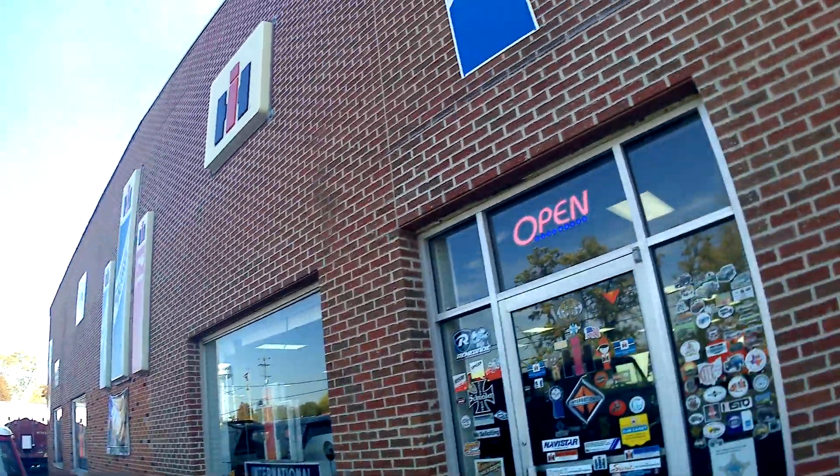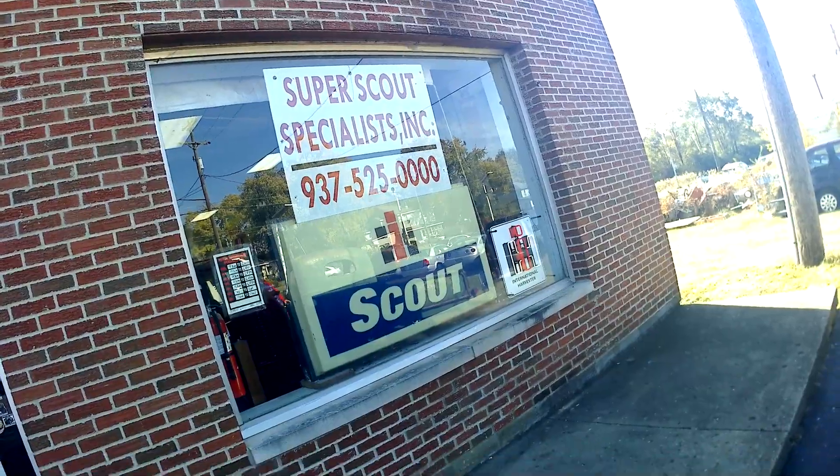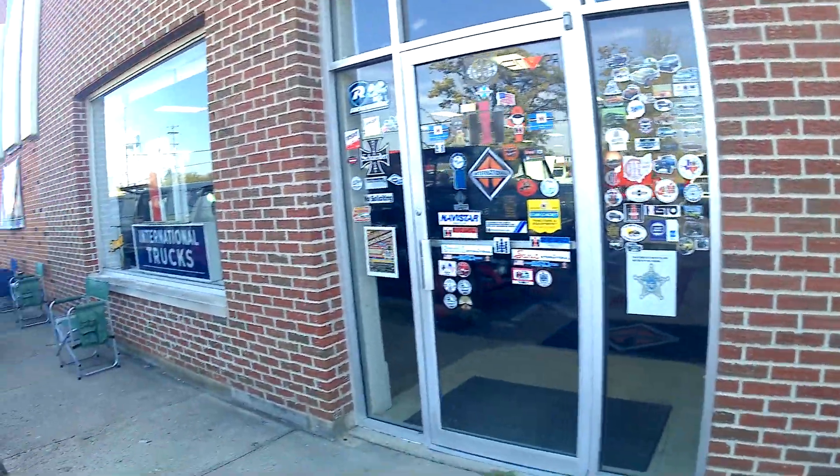We're going to check out some international memorabilia over here in Enon, Ohio on October the 22nd for their open house party from 9 to 3. Super Scout Specialties — a former international dealer.